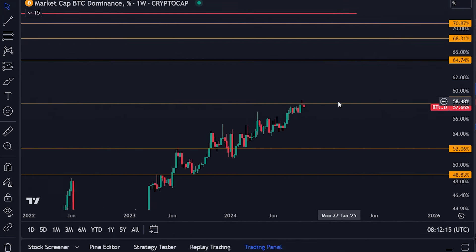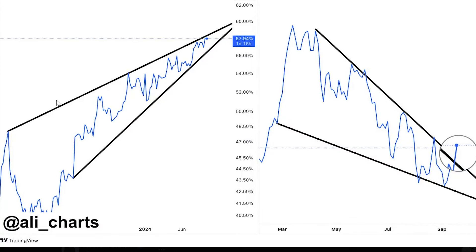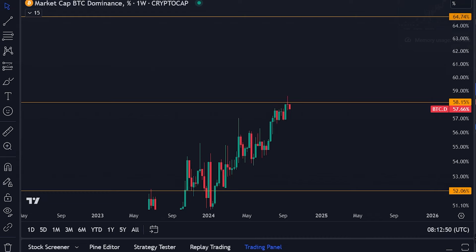Not only is Bitcoin dominance potentially topping out at 58%, but it's also forming a wedge pattern which typically means a breakdown. If we break down from this wedge, and if you look at the crypto market cap top 10 altcoins chart — actually excluding the top 10, so considering smaller altcoins — you're seeing a breakout from this chart. This means potentially you're going to see a mini altcoin season, a little run towards the upside. Everything is lining up for some altcoin gains.